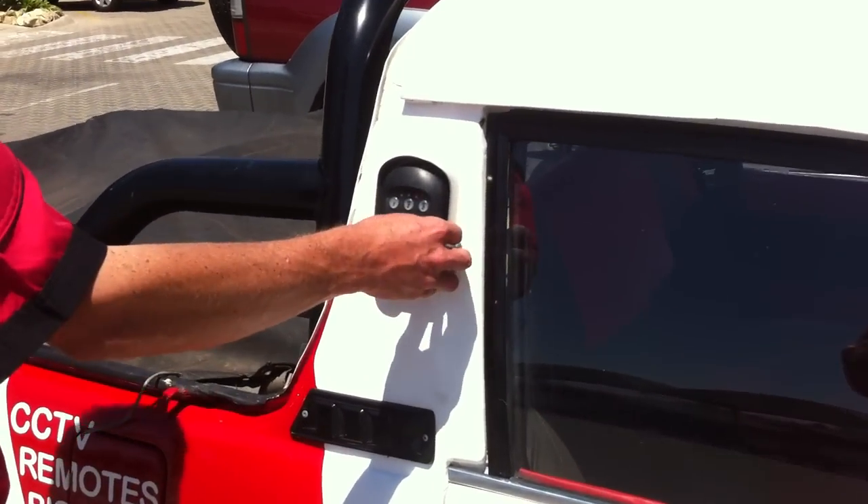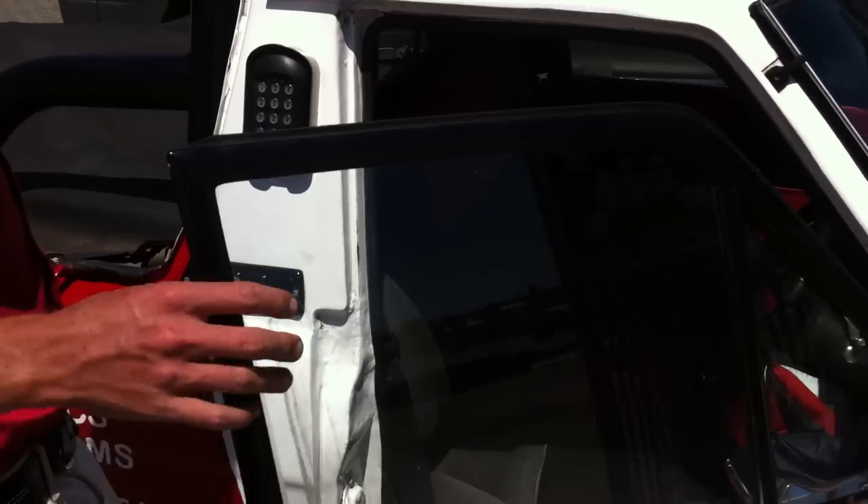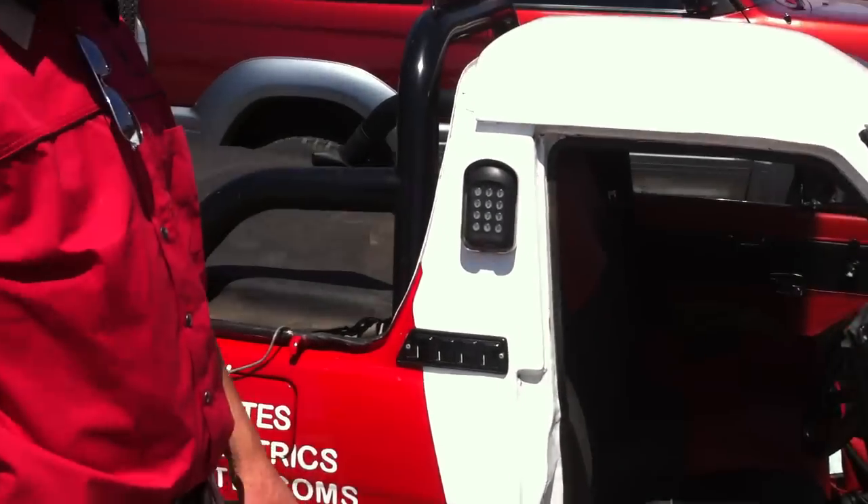You just type in the code there, and it opens. Ignition's on, radio's on, everything comes on at the same time. Fantastic!